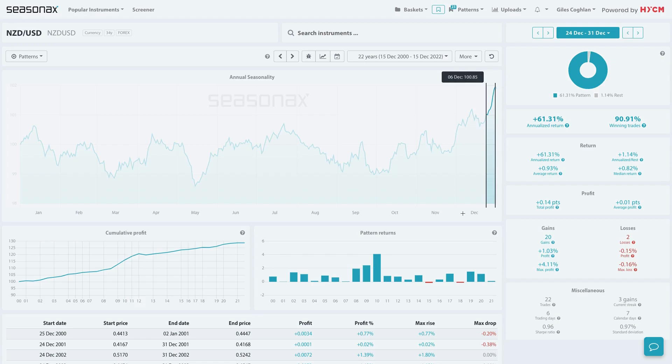Don't forget HYCM clients can access the excellent Seasonax product in order to analyse over 25,000 different currency pairs, indices, commodities as well as individual stocks. Please do contact your account manager for a free trial to get started right away.